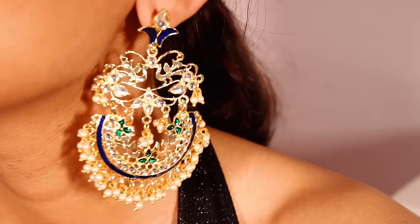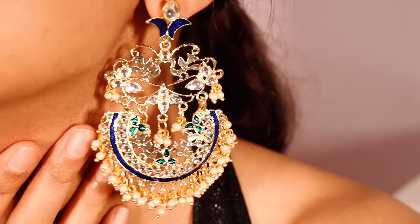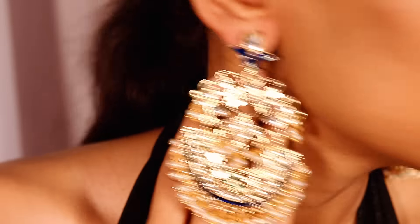Next up are earrings again, but in a slightly different fashion from what I showed before. These have navy blue and green detailing, but they are not heavy dangled earrings. This is how they look — very beautiful, very stunning, perfect for traditional wear. These were for 300 to 350 rupees, and all the products are very affordable.